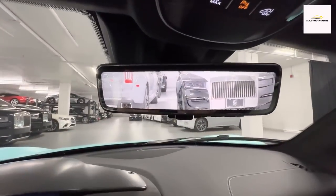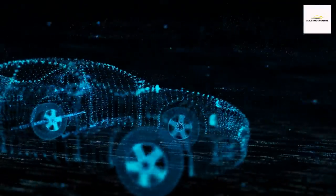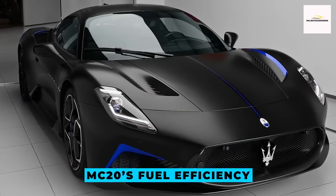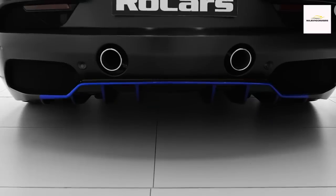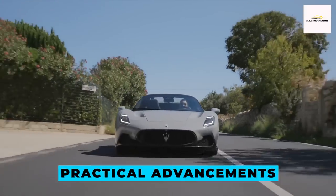This technology is not entirely novel, as several contemporary vehicles already embrace similar systems, enhancing driver confidence and safety. For further insight into the MC20's fuel efficiency, a visit to the EPA's official website will provide comprehensive details. Amidst its sleek design and potent performance, the MC20 succeeds in harmonizing the thrilling world of supercars with practical advancements.